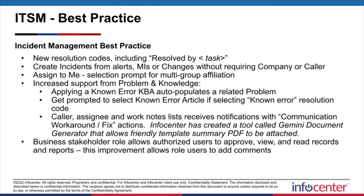For Incident Management Best Practice, there are a few overdue call-outs. There's a brand new set of resolution codes, including being able to mark that you've resolved an incident by a different task within ITSM — a change, a problem, whatever it is. You can create incidents from alerts, MIs, or changes without requiring the company or caller. This lifts that restriction and better bridges alert management, event management, and incident management.